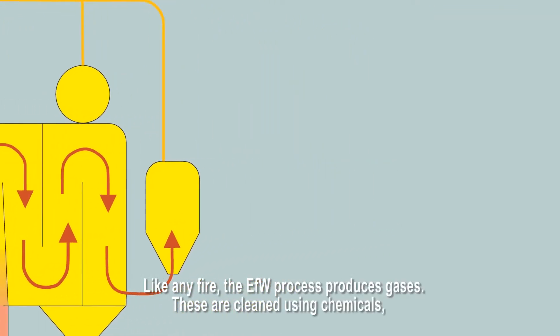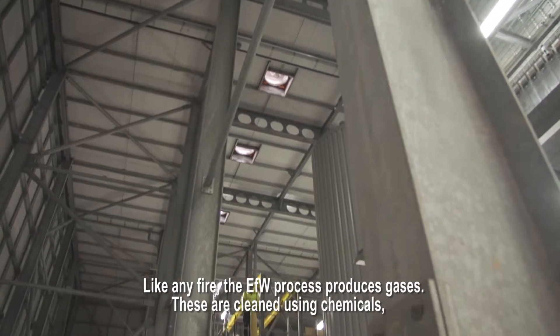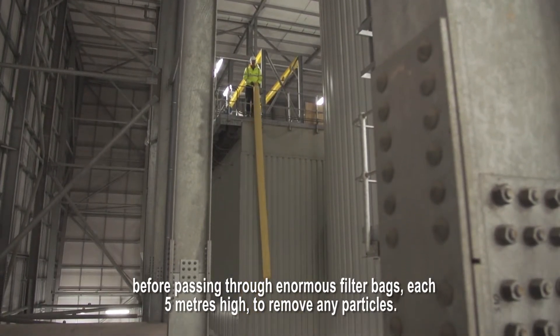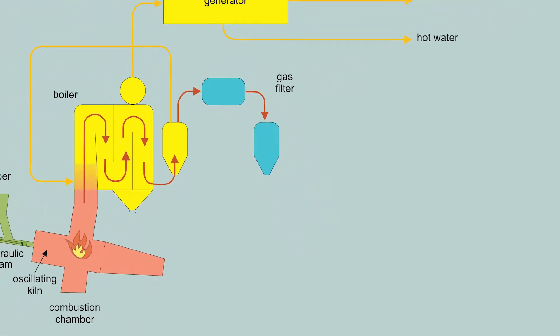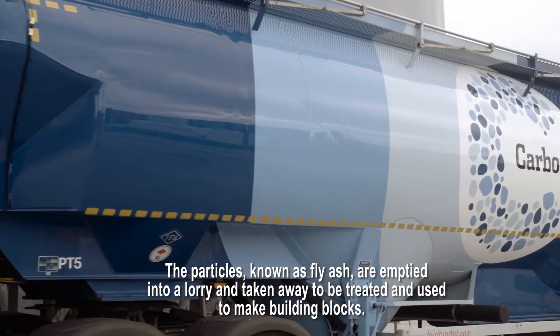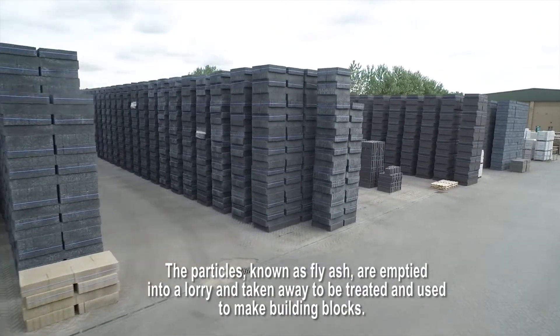Like any fire, the EFW process produces gases. These are cleaned using chemicals before passing through enormous filter bags, each 5 metres high, to remove any particles. The particles, known as fly ash, are emptied into a lorry and taken away to be treated and used to make building blocks.